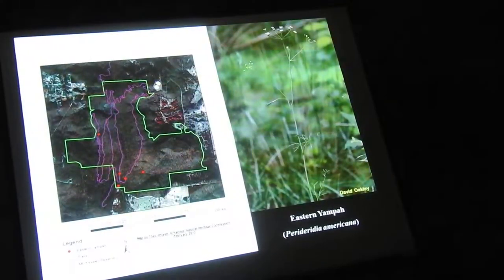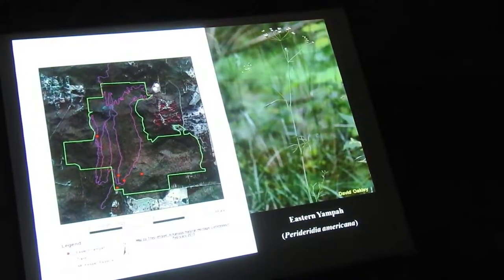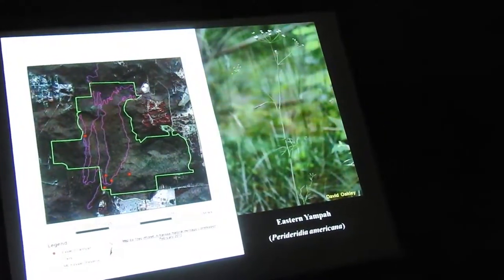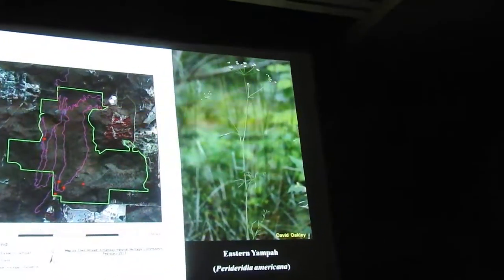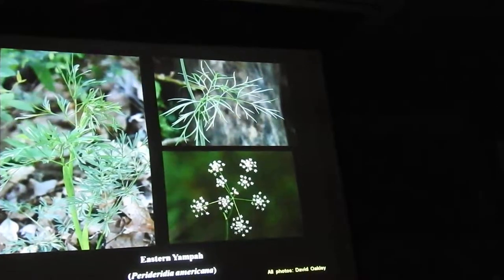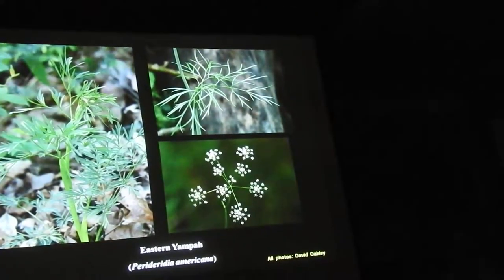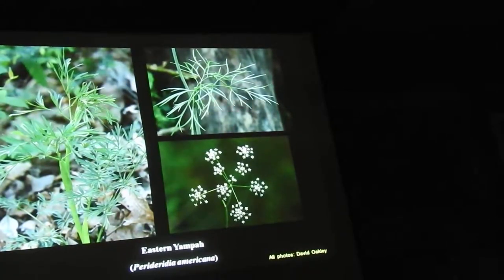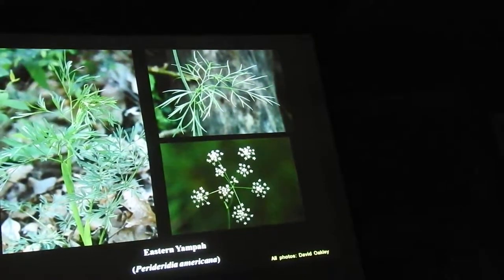Another really rare plant there is called Eastern Yampa. It's really a savanna species — open woodlands — and it's found in several places in there. It's in the carrot family, really neat and feathery with dissected leaves. It's known from just a handful of places in Arkansas, but there's quite a population on Kessler Mountain, mostly on the ridgetop woodlands.